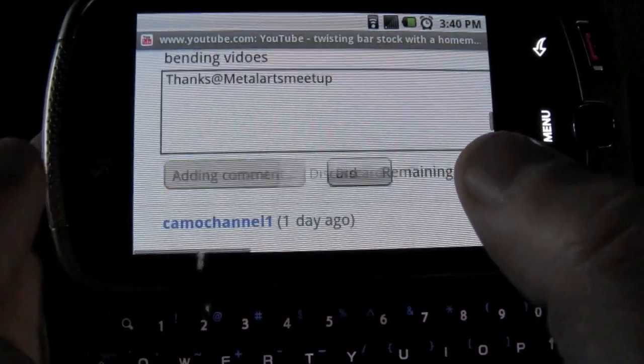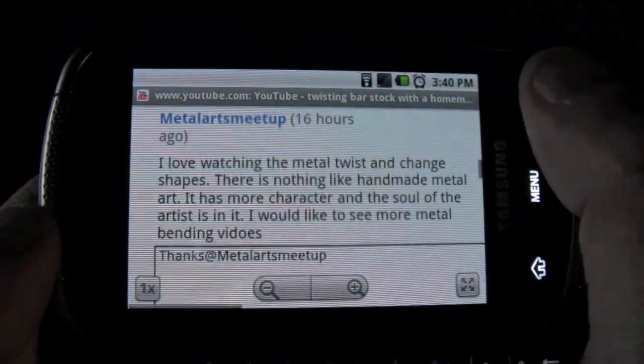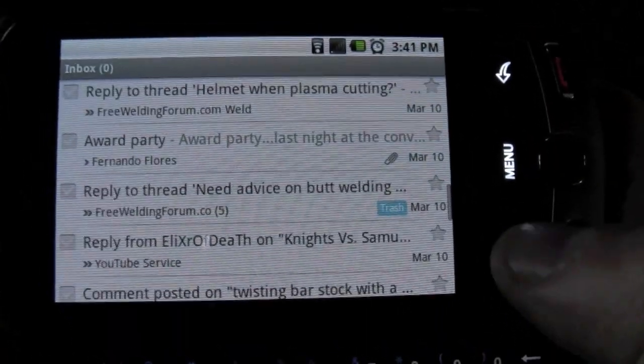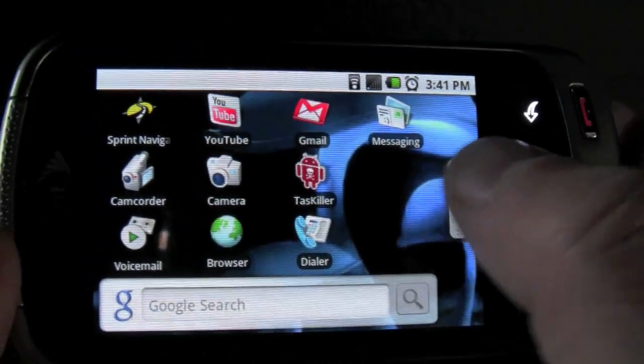It's got a little magnifying glass on the top left corner, and that's like an automatic Google search, so that comes in handy sometimes.